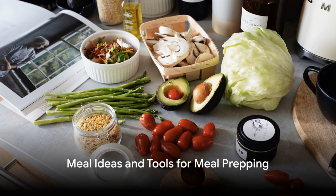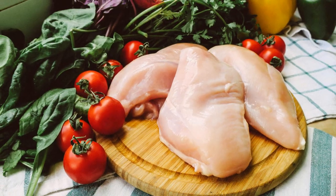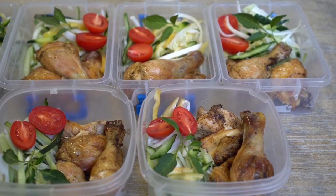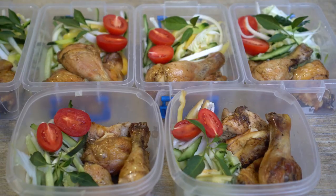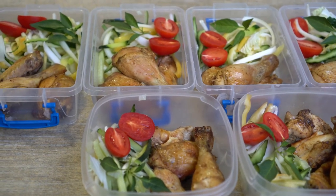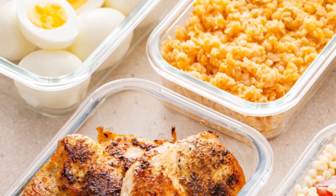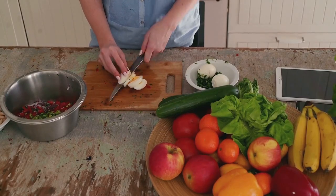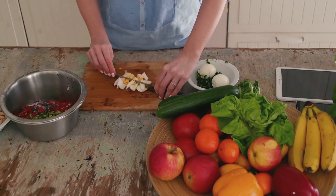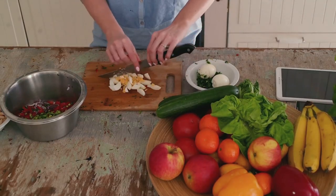Ready for some inspiration? Let's talk meal ideas and tools. Focus on whole, minimally processed foods to ensure your meals are packed full of nutrients. Think lean proteins like chicken or tofu, a rainbow of vegetables, and complex carbs like brown rice or sweet potatoes. Don't forget to allow for treats in moderation, because a sustainable diet is one you enjoy. There are countless meal prep recipes online — you might start your day with a protein-packed egg muffin, have a vibrant chicken salad for lunch, and end your day with a hearty vegetable stir-fry.